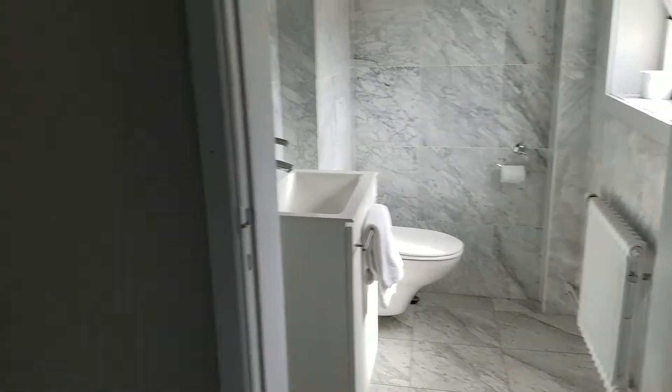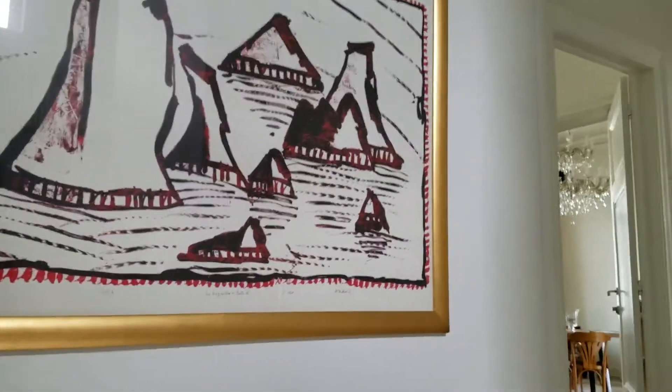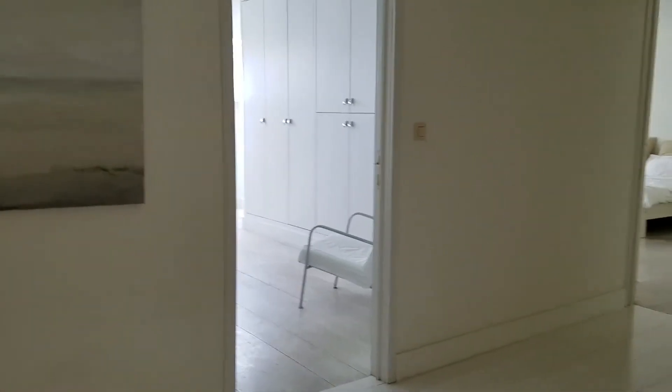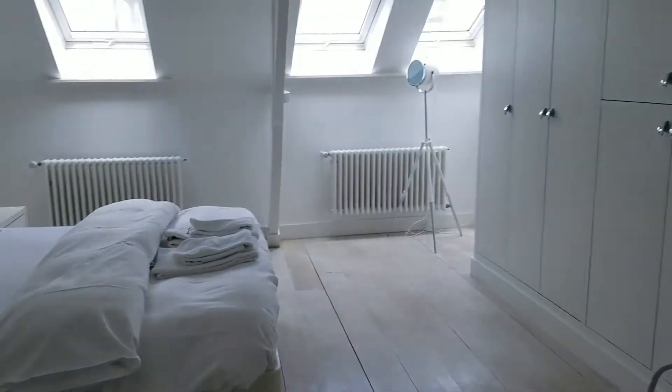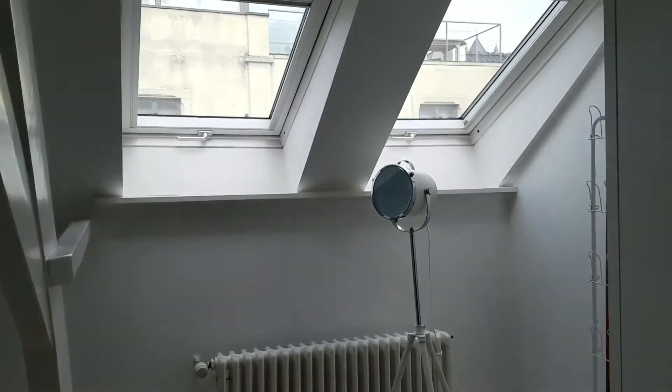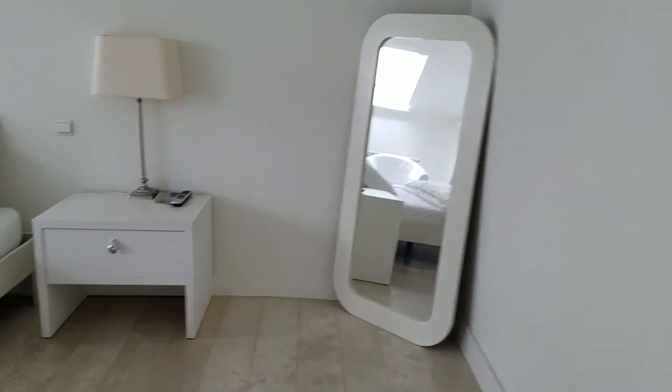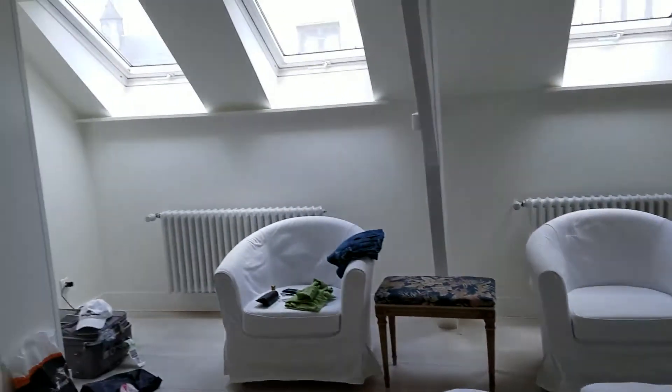There's a bathroom, and we've got a couple of bedrooms. There's another bathroom there that Mike is destroying right now, and this is the other bedroom.